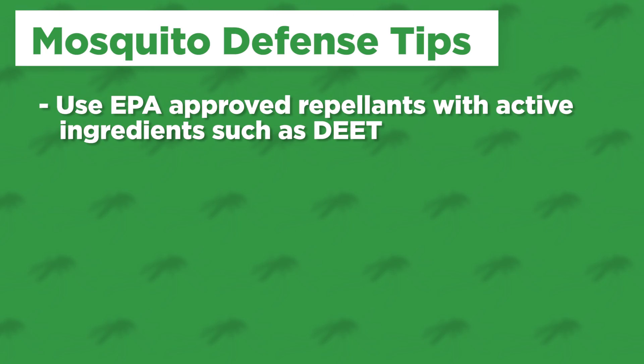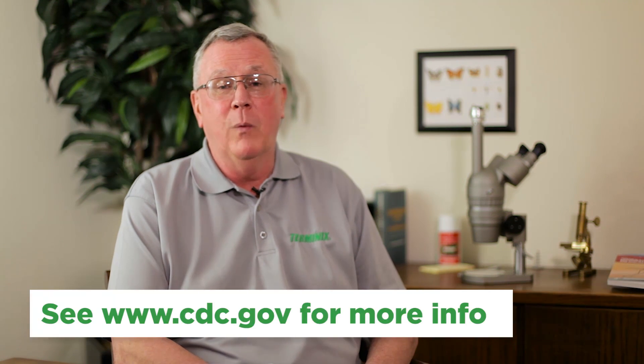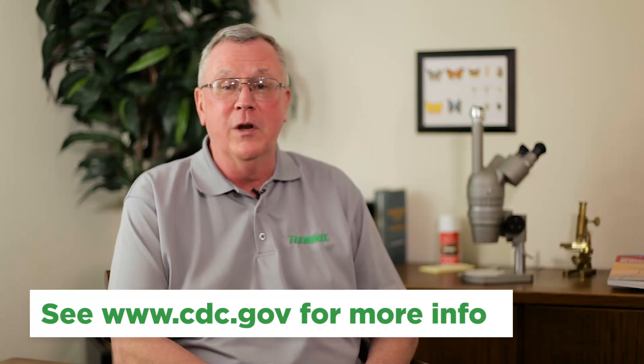The best way to avoid Zika virus infection is to protect yourself from mosquito bites. First, use an EPA-approved repellent with an active ingredient such as DEET. Please consult the CDC website for more information about mosquito repellents.